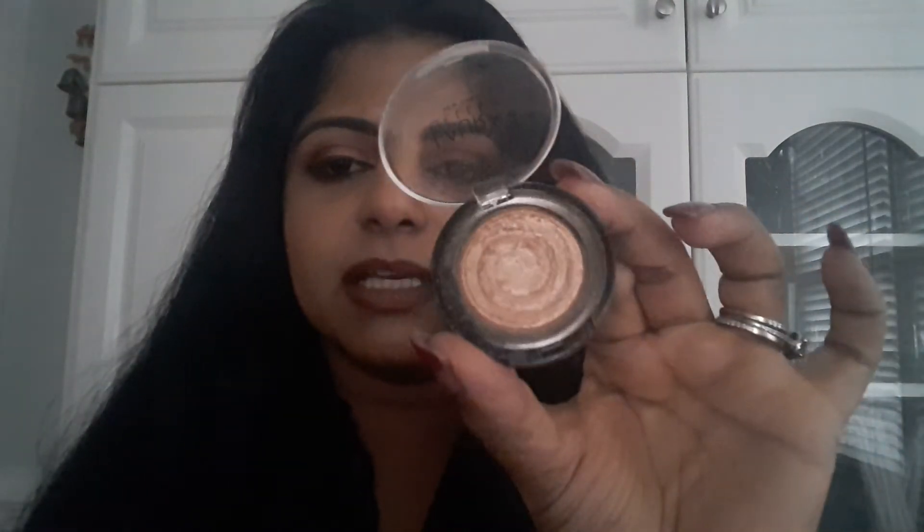And of course the really famous one — Gilded Honey. I have it in the small size and I love it. That's Gilded Honey right there — gold, just gold loveliness.